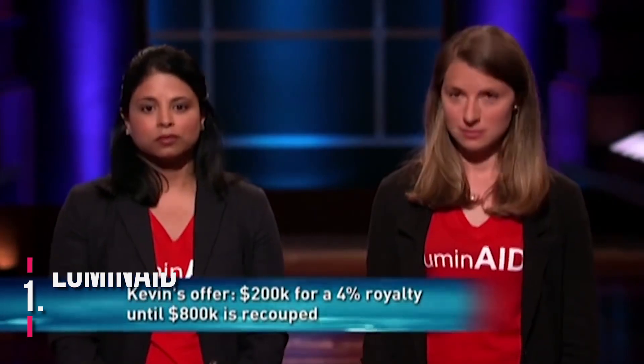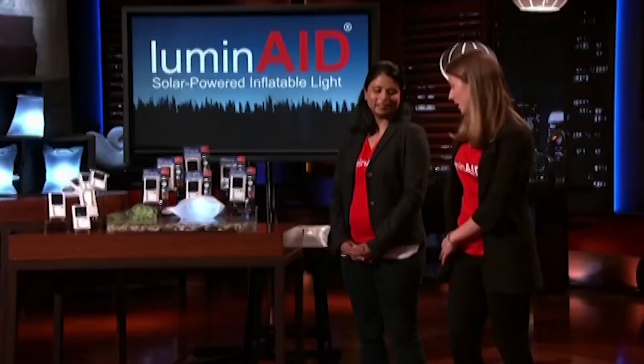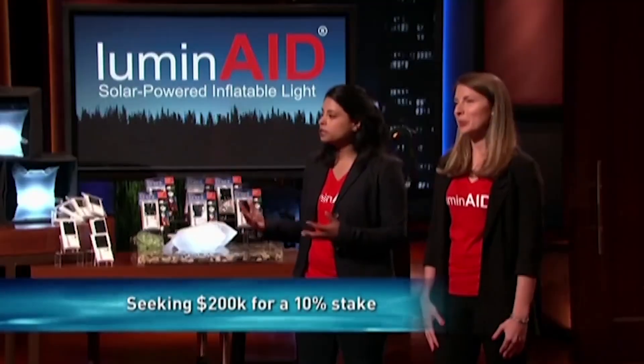Number 1: Luminade. Anna Stork and Andrea Sreshta presented their solar-powered inflatable light, Luminade, on Shark Tank episode 617. They created the product after experiencing the devastating earthquakes in Haiti in 2010 and being stuck in an earthquake in Japan in 2011. Luminade is a portable and rechargeable LED light that inflates for better light diffusion. The product was created to provide a simple and useful lighting solution for people without other options and can be used for camping or in crisis situations. Stork and Sreshta's company merges social impact and responsibility with commerce by donating one Luminade to a person in need for each one sold.